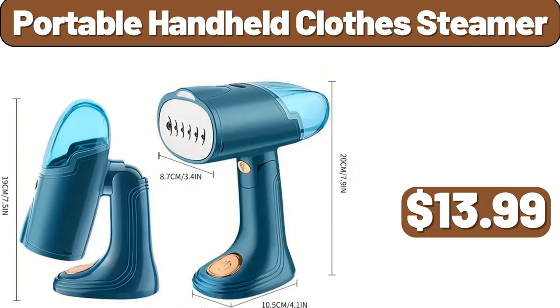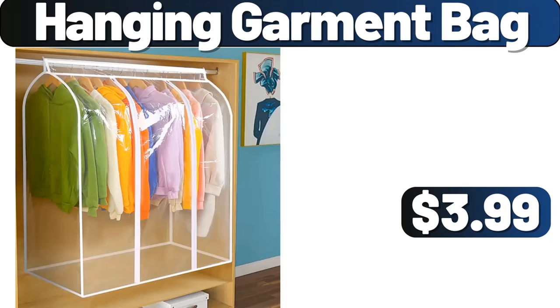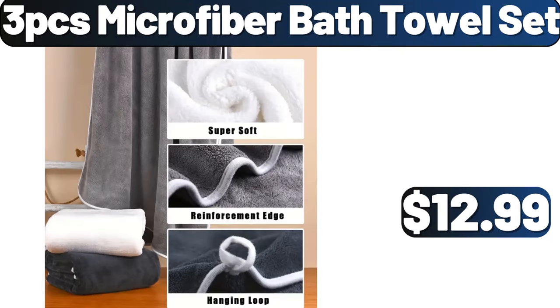Portable Handheld Clothes Steamer, $13.99. 5-Piece Thick Heavy Duty Oven Liners, $3.99. Hanging Garment Bag, $3.99. 3-Piece Microfiber Bath Towel Set, $12.99.